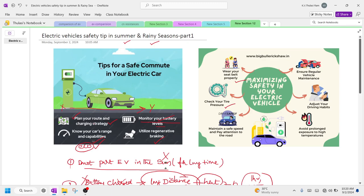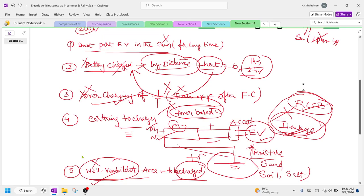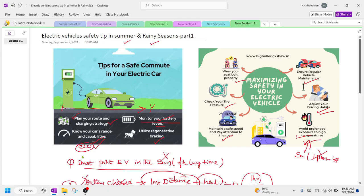Always wear your seat belt, check tire pressure regularly, maintain speed within road safety rules, and pay attention to traffic codes. Avoid prolonged exposure to high temperatures — don't travel during peak heat hours like 1 PM to 4 PM in summer, as the road, tires, and vehicle can all overheat, raising the risk of explosion. Adjust your driving habits: stay focused, avoid phone calls, and ensure regular vehicle maintenance every 10,000 kilometers.